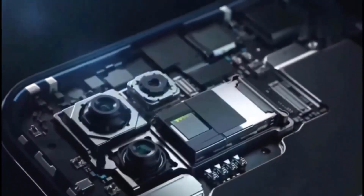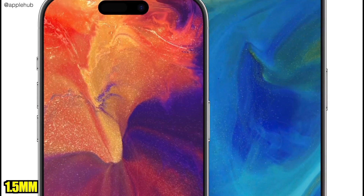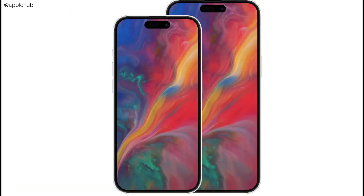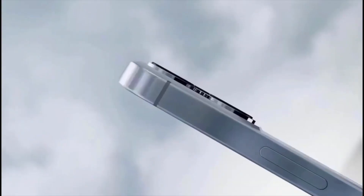Thanks to Apple's LiPo technology, Ice Universe confirmed that the bezel has been reduced to just 1.5mm. Additionally, we can expect a better and brighter display than its predecessor, which had a peak brightness of an impressive 2,000 nits.